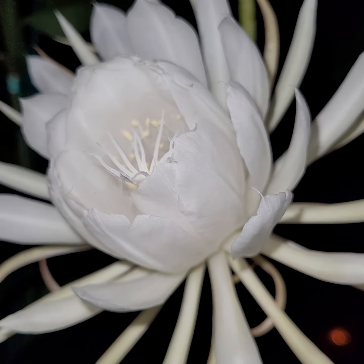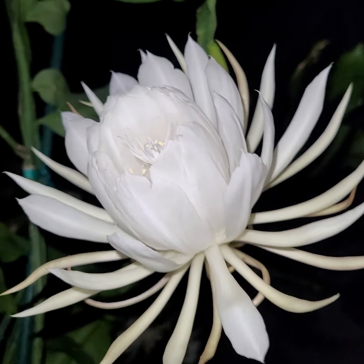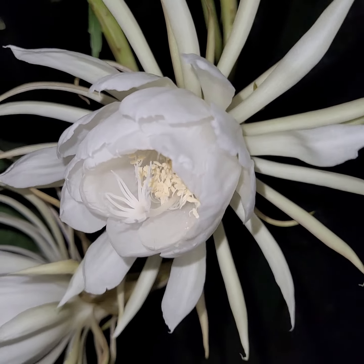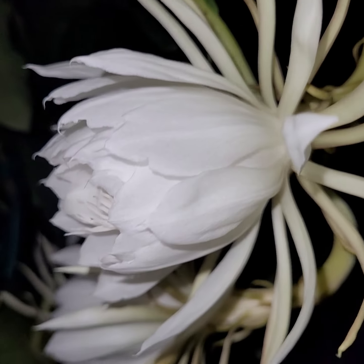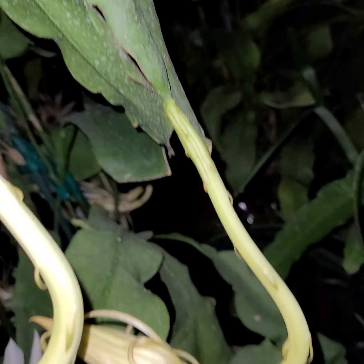Usually they just open up as wide as they could. But look at this cute little one — this one is four inches. This bud is probably going to bloom tomorrow; you can see it's not a very big bud yet.